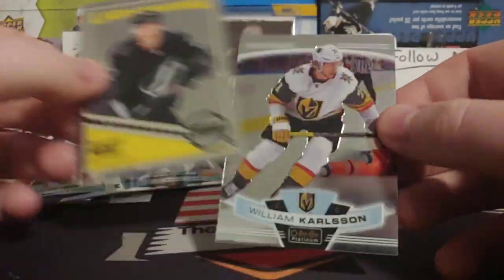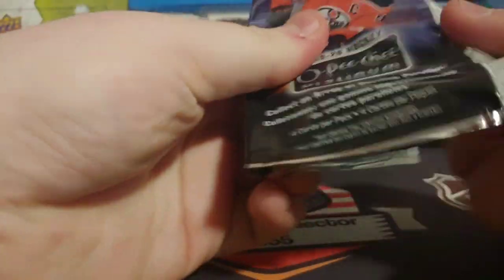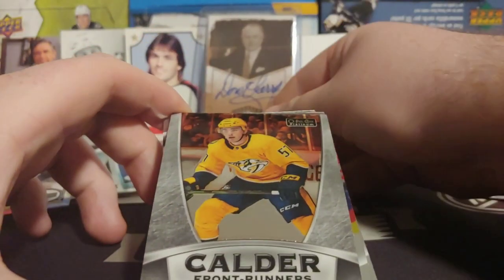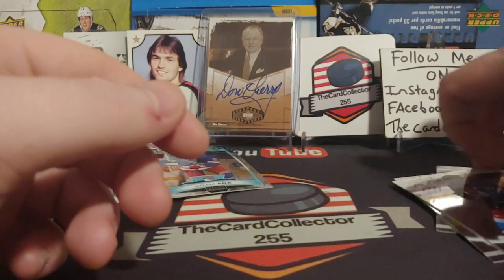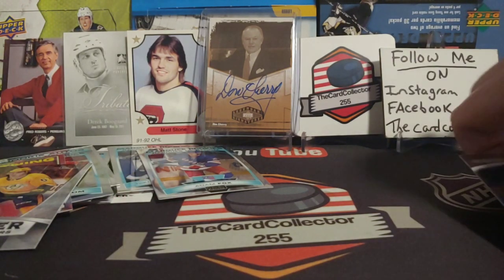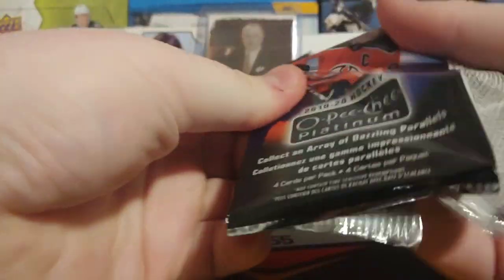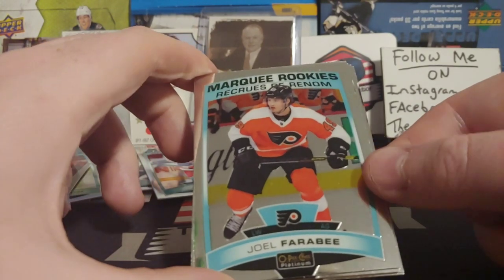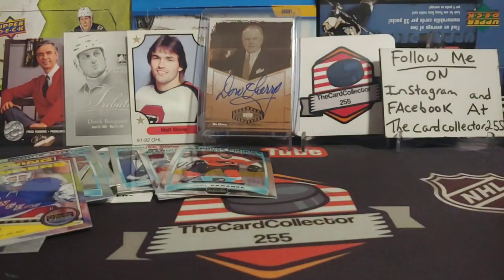We got a Braden Point Retro and a William Karlsson. That's some fun. I'm definitely stoked about that error autograph — you don't see that every day. We got an Adam Fox rookie and a Dante Fabbro, Ovechkin, and Landeskog. I love errors and we may have to talk to Upper Deck about that. I'm guessing it was put in a base pile and never signed, because it has no marker on it and couldn't have been wiped off. We got a Farabee, Varlamov, Lundqvist, and a Ryan Ellis.